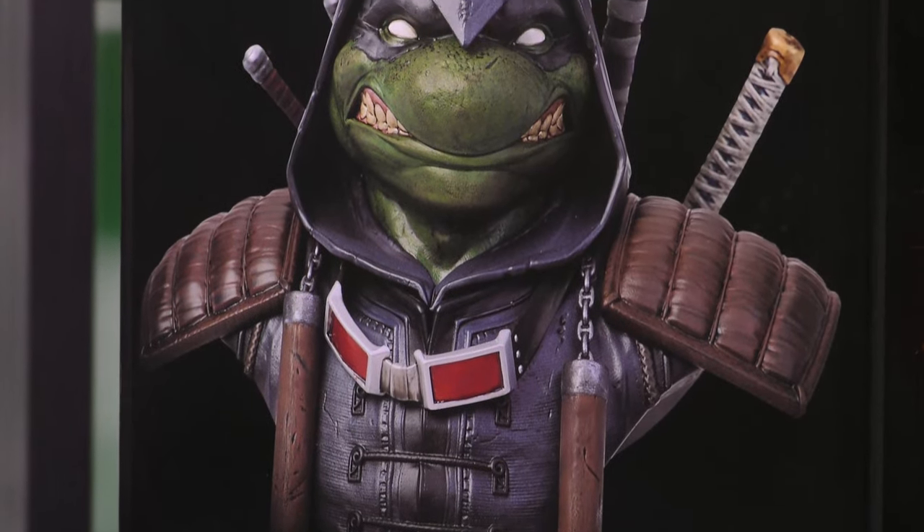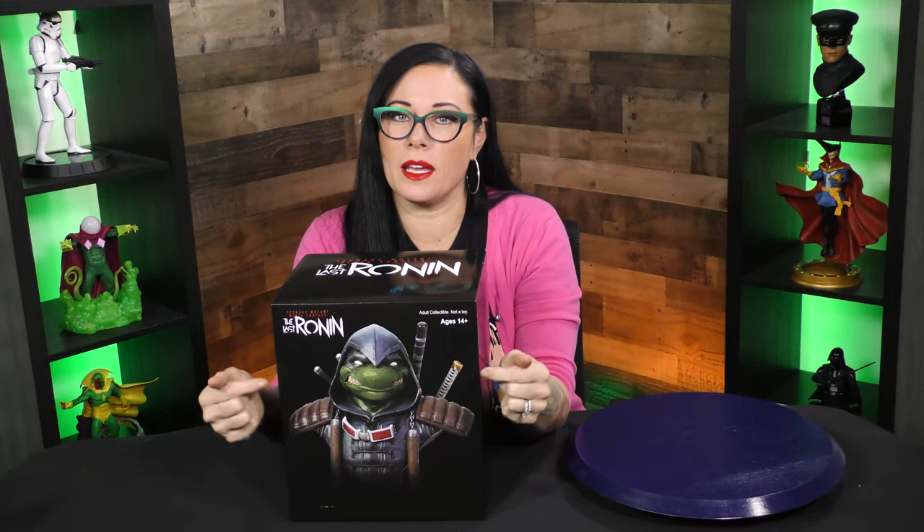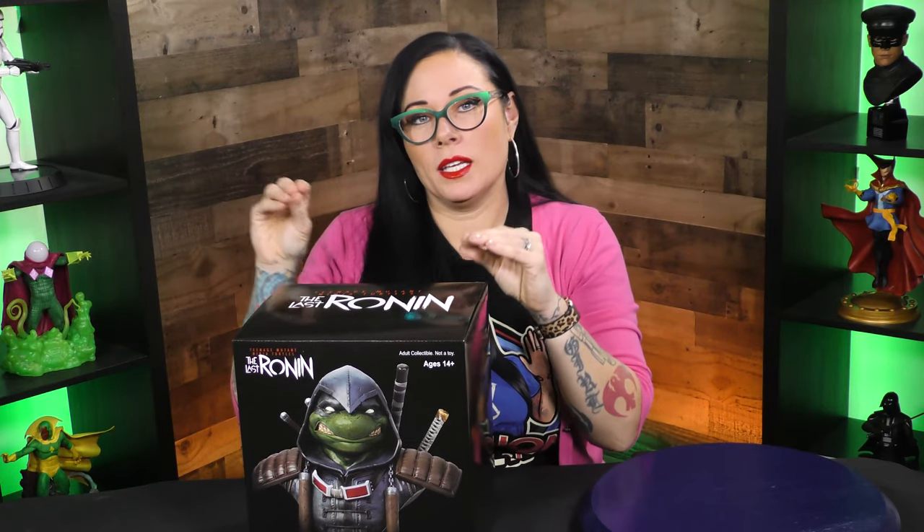I have been waiting for this one. I love The Legend in 3D line, and Teenage Mutant Ninja Turtles — and this specifically, The Last Ronin, because this storyline is from the comics. As someone who grew up with Teenage Mutant Ninja Turtles, it's aged, and this is definitely for the older crowd. So this is, of course, a limited edition piece.